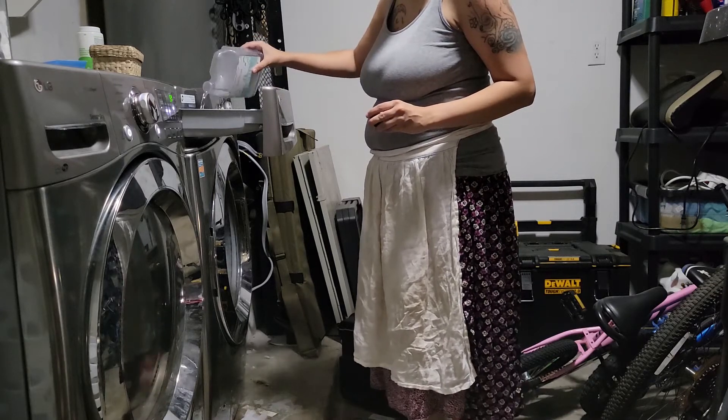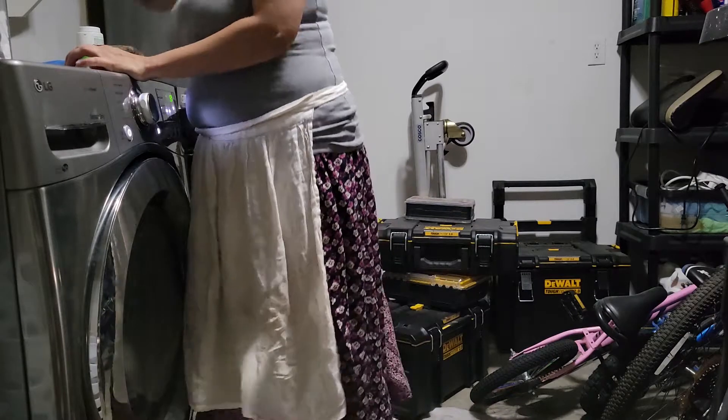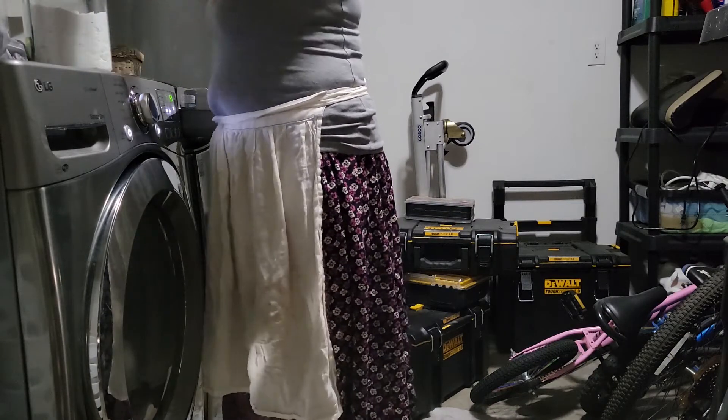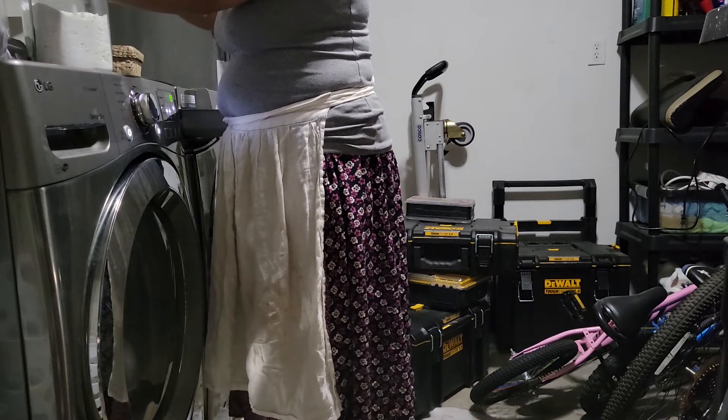The most important thing is to make sure that you rinse them well and then throw them into a hot water washing cycle. This will make sure that they're extremely clean.